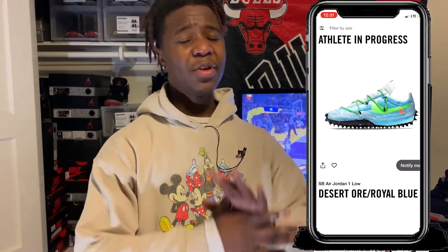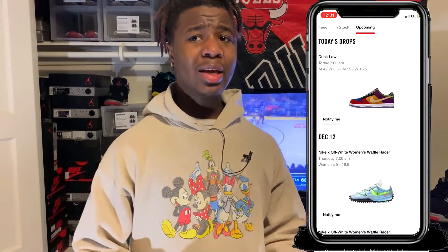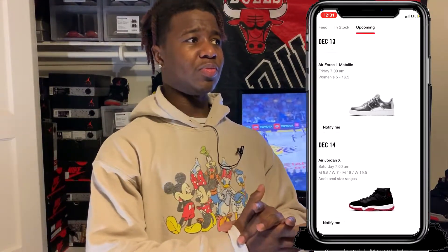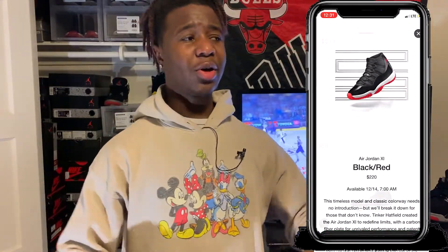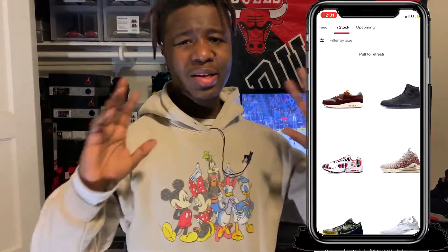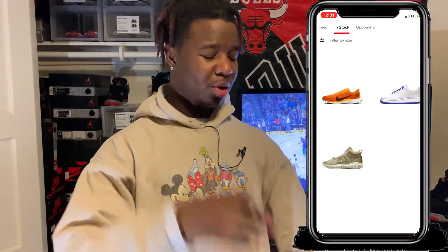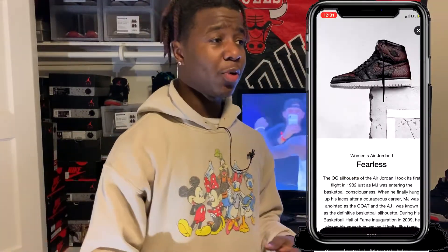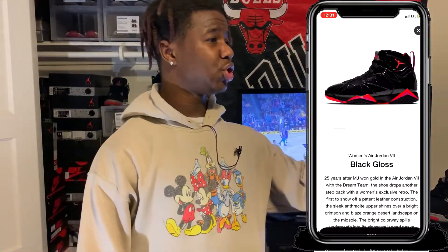Unless it's super limited or exclusive to a specific city like Chicago or Texas, everything Nike and Jordan Brand will end up on the Sneakers app. Every new release will be in there — sometimes two weeks before, sometimes they throw it up the day before, sometimes just three days before. Check the Sneakers app to keep track of what's coming out.